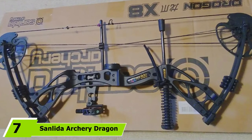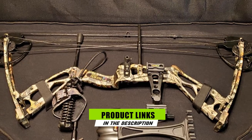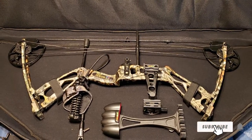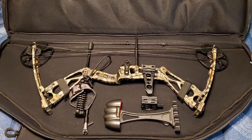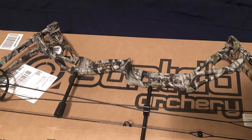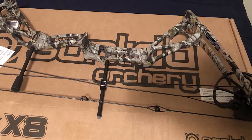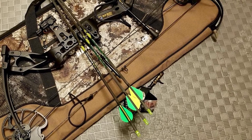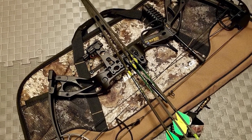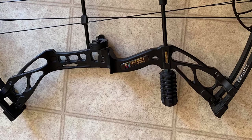Moving on to number seven, the Sandlit Archery Dragon's Eight Compound Bow. Sandlit Archery might not be a name you recognize, but they are slowly building a cast-iron reputation for producing high-quality compound bows, and the Dragon's Eight epitomizes their brand ideology — strong, light, and dependable. Built to fit your shooting style, it has a fully adjustable draw length of 18 to 31 inches and a draw weight that can be set between 0 to 70 pounds with a few turns of an allen wrench.